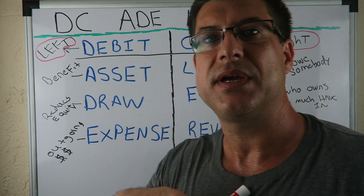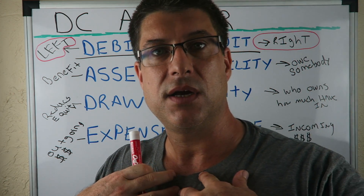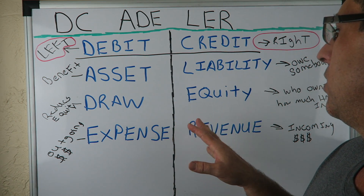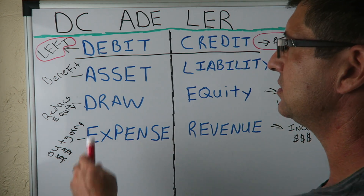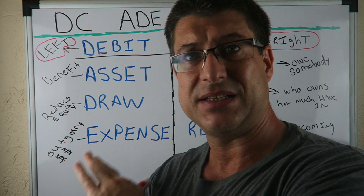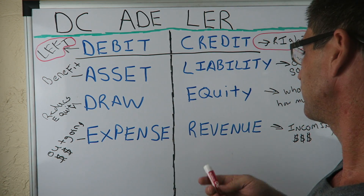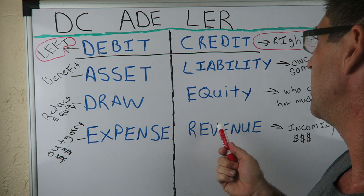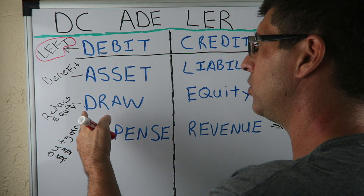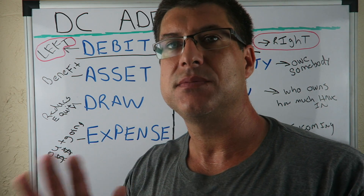A lot of times I got mixed up when I started accounting. I used to think that revenues are good and that's a credit, so credits were good — but then assets are also good and assets are a debit, so I would always mix them up. But once I learned that debit just means left and credit just means right, that cleared everything up.